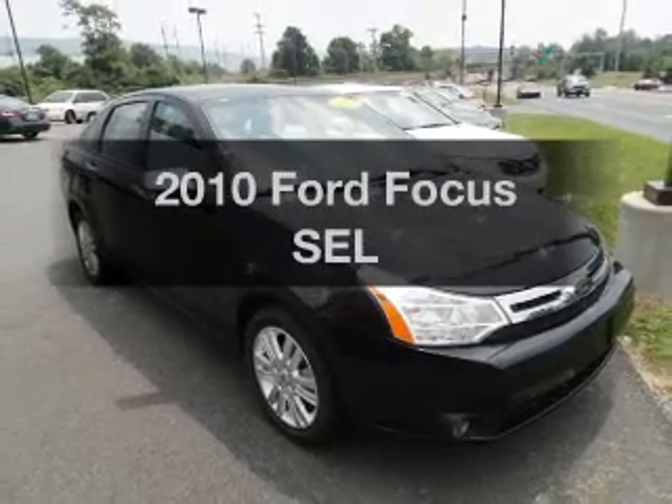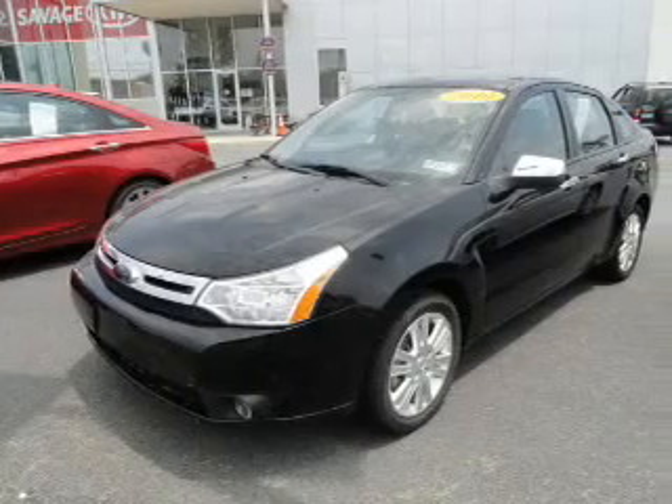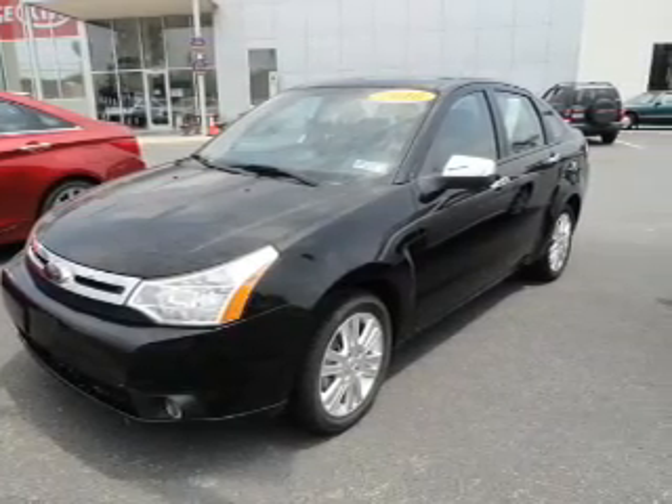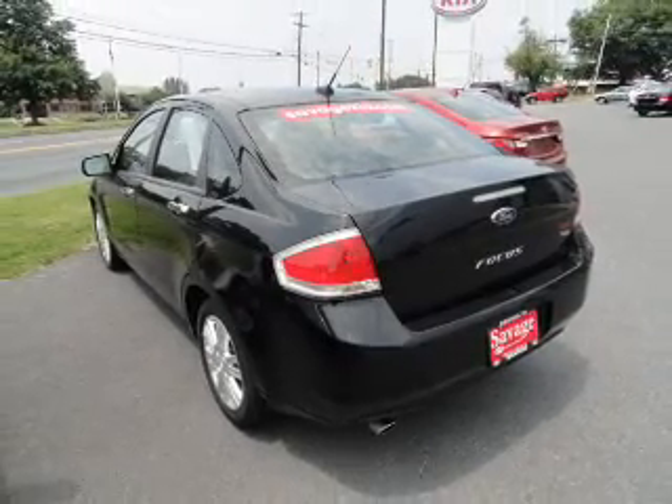Check out this 2010 Ford Focus. Travel the roads in style and comfort in this great vehicle, with an efficient four-cylinder engine that responds smoothly to its automatic transmission. Anti-lock brakes help you bring your vehicle to a safe stop. Let the sun shine in with a sunroof.